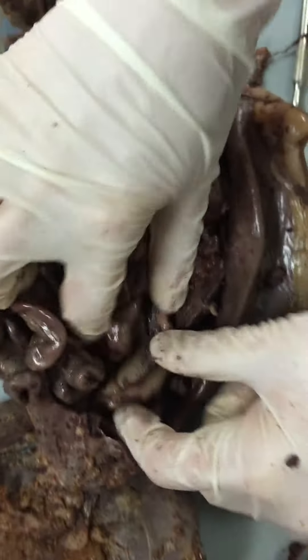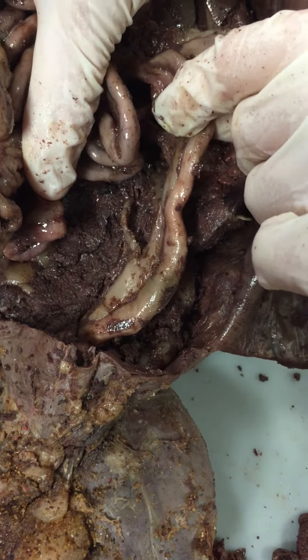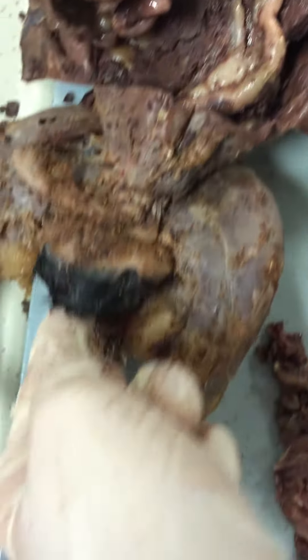Large intestine, along here. Rectum is right here. Anus is right there.